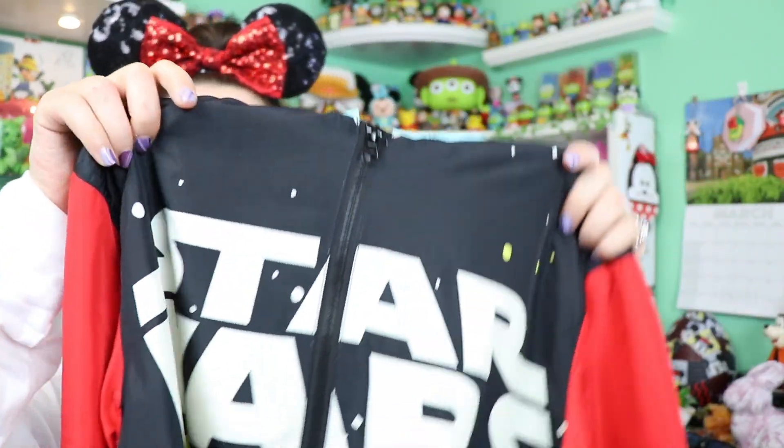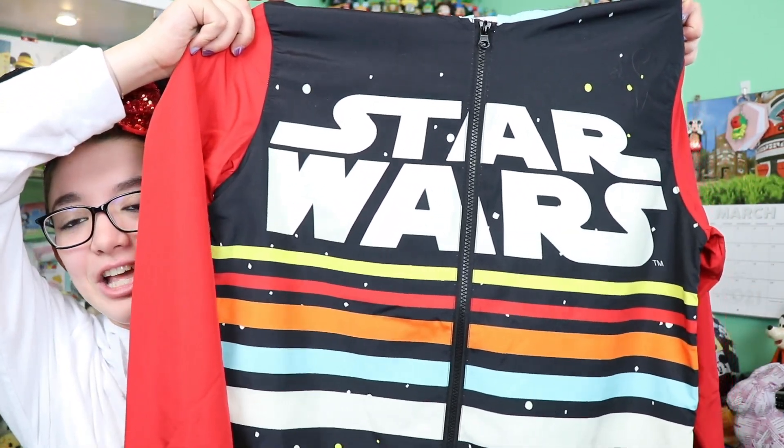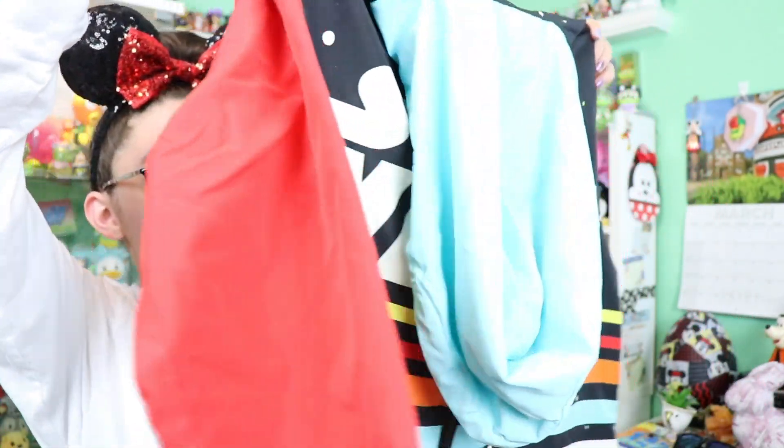The next hoodie-like item I got is this really cool Star Wars windbreaker. I cannot wait to wear it to Galaxy's Edge. It has really cool colors, the classic logo fading up with little stars and stripes, and on the back it has some classic character silhouettes. I already have the Skyliner version of this style of jacket and I love it, so it's really cool to have another design. It's definitely great for windy days at the parks.